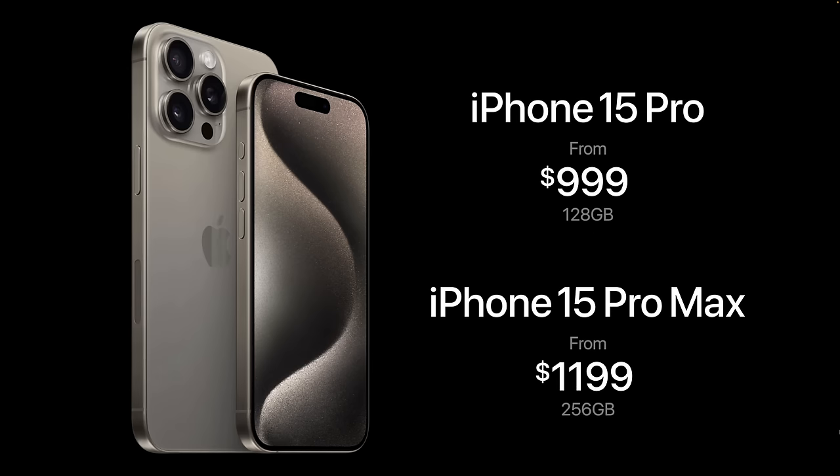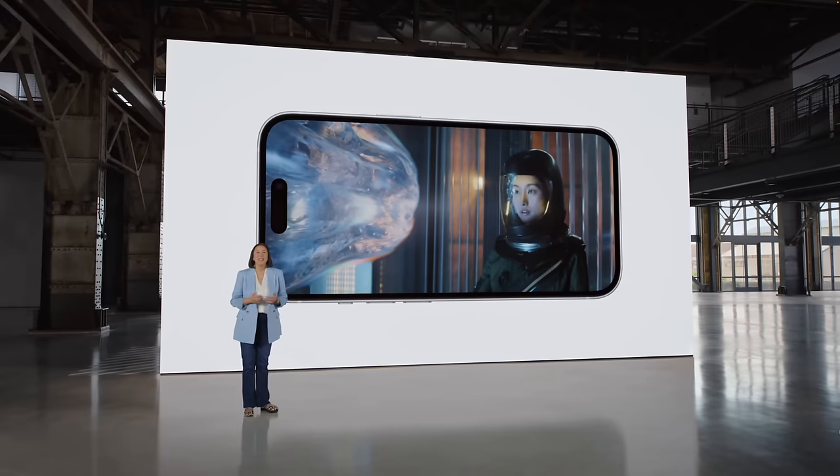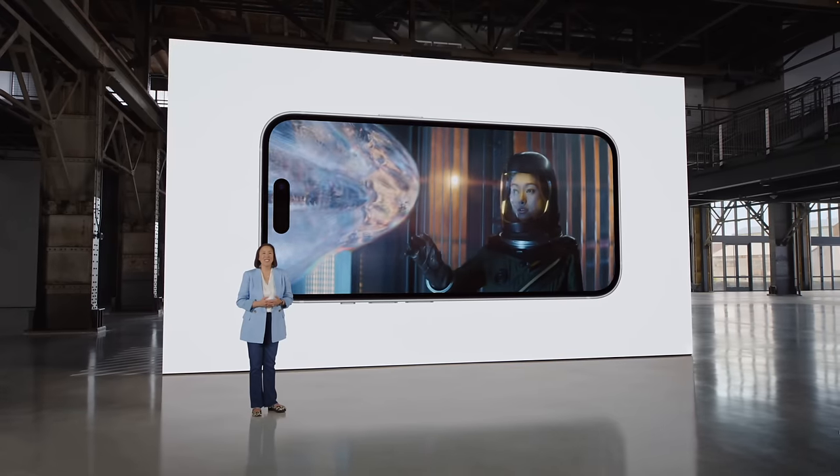The 15 Plus is meant for those who really want a larger display but aren't willing to spend the $1,200 for the Pro Max. It's honestly a really good middle ground, especially since the display is so nice now on the regular 15 Plus.